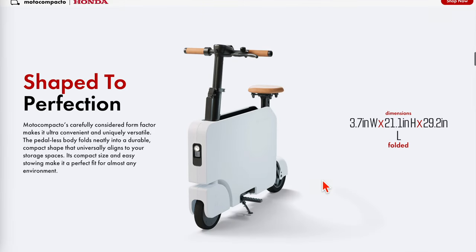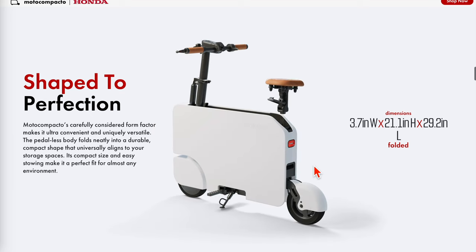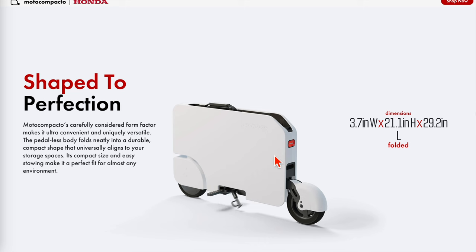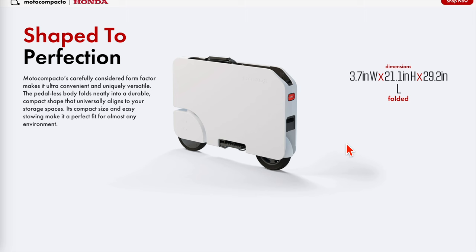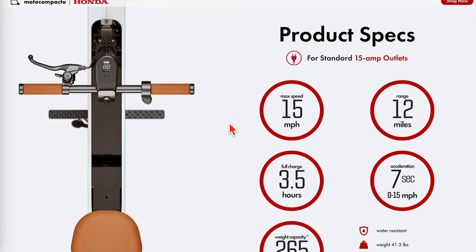I'm going to show you how it folds — this is a really cool feature of the website. As you scroll down you can see how it looks from different angles and how it folds, pretty similar to a stand-up scooter, except it has this briefcase-looking compartment and everything folds into it, which makes it even cleaner. There's a handle at the top, but you definitely don't want to carry it far because it weighs about 40 pounds. You can see the dimensions — a fairly standard, minimalist, high-tech interface.